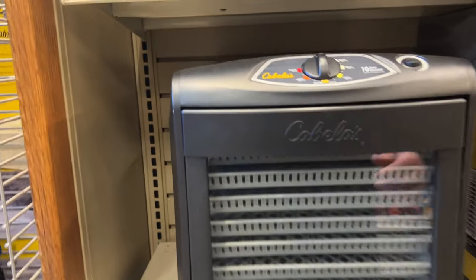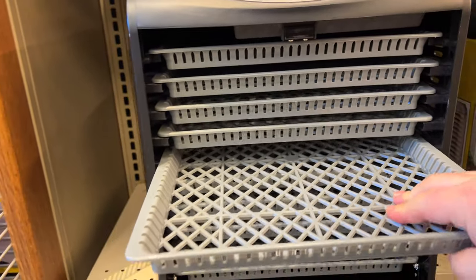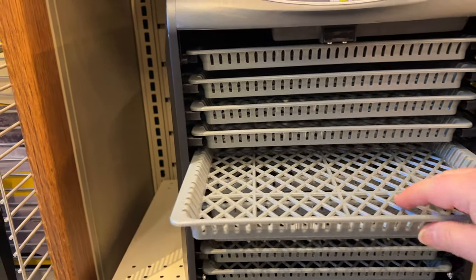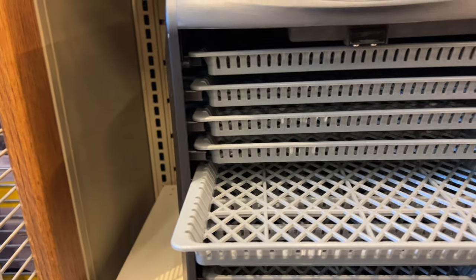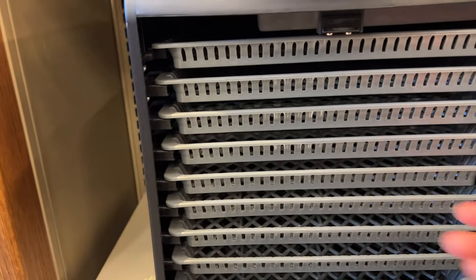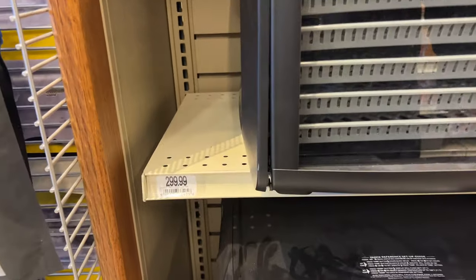I do like these nice little dehydrators. But the only thing about these is they have plastic trays — I would love to have a dehydrator with stainless steel trays. I find when the food sticks to them it's hard to get off and they're fragile and can break, but it is a little thicker material than the plastic ones I have. Something like this goes for about 300 bucks.